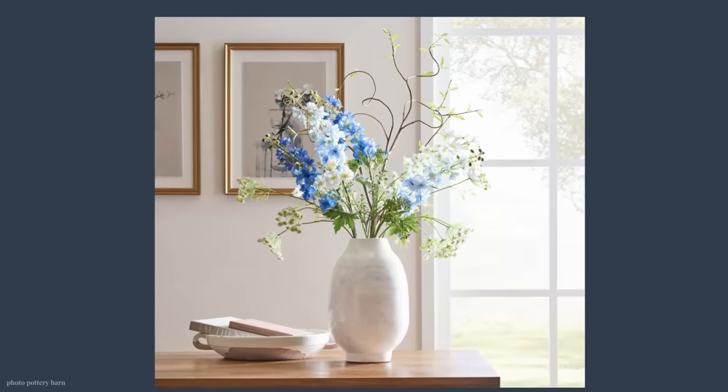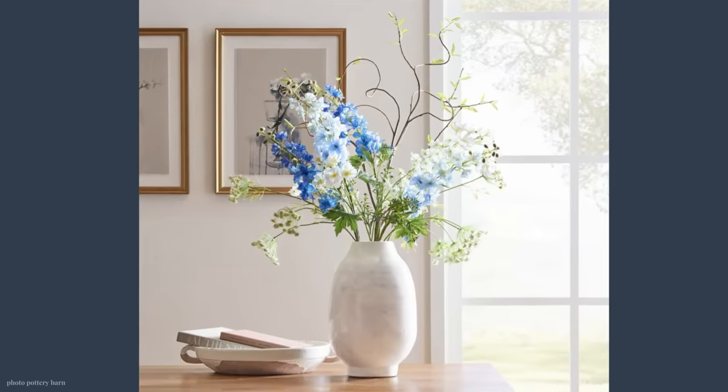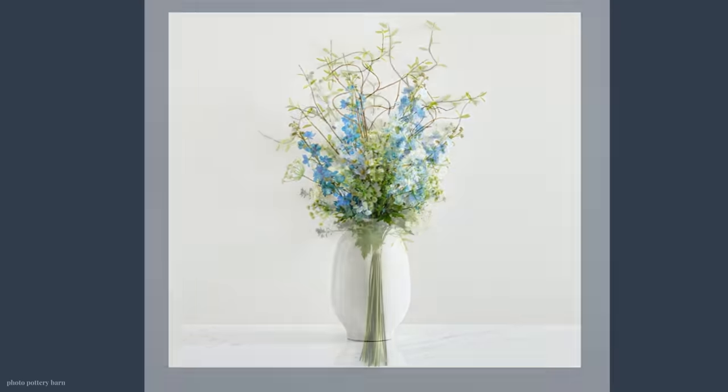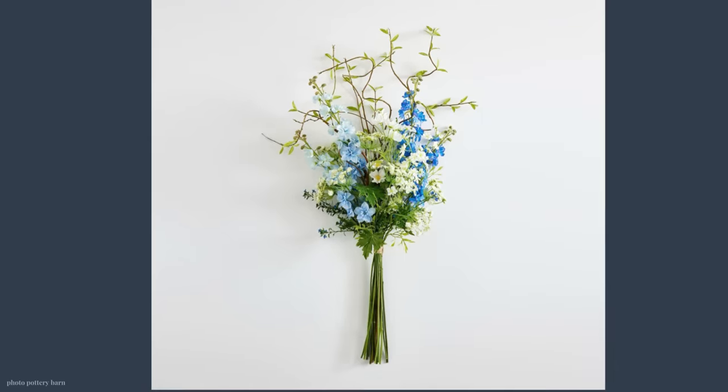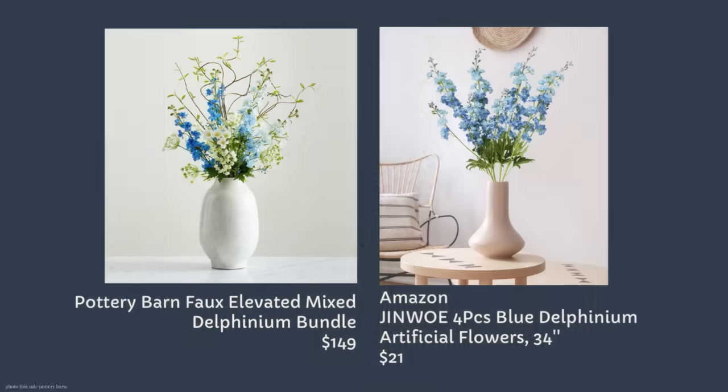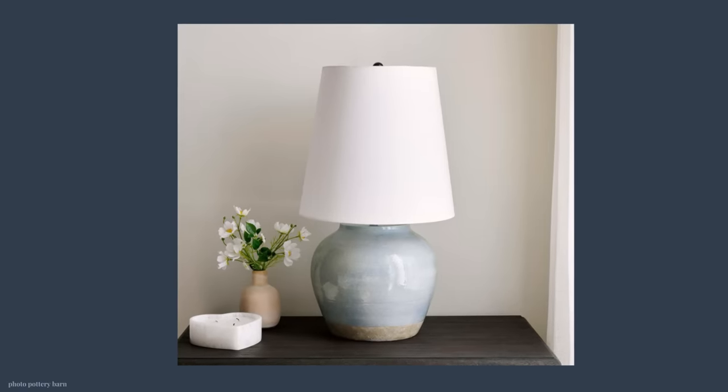Take a look at Pottery Barn's faux elevated delphinium bundle — $149 just for the faux floral. It's a very designer look. I found a designer look for less on Amazon — it's a whopping 34 inches tall — Amazon's Gin Wo four-piece delphinium flowers. This bundle is $21, and that's a $128 savings.